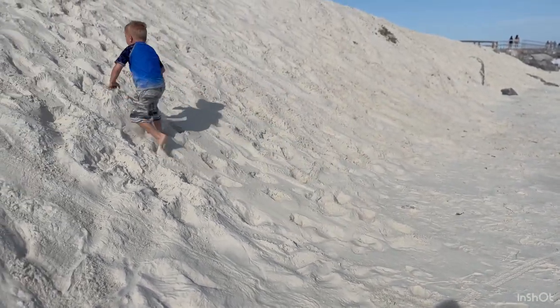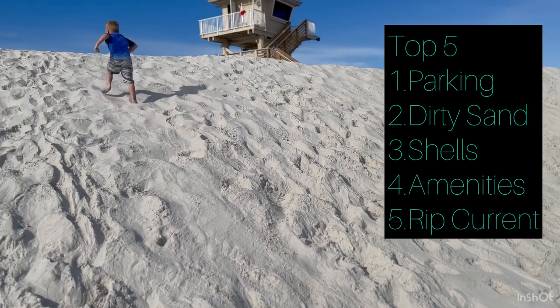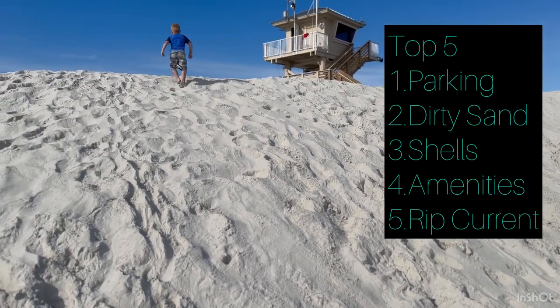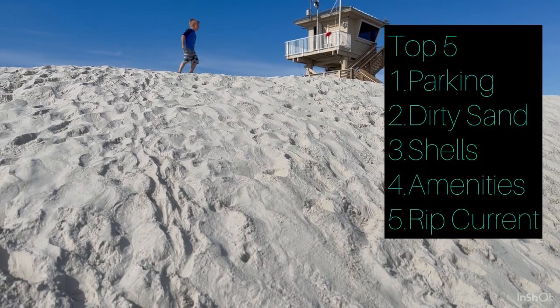Out of my list of criteria — sand cleanliness, shells, rip currents, and restrooms — I would give this beach a two out of five. I'm definitely going to go back later in the year to see if maybe I'm judging it harshly, and we'll see if we have a better turnout.